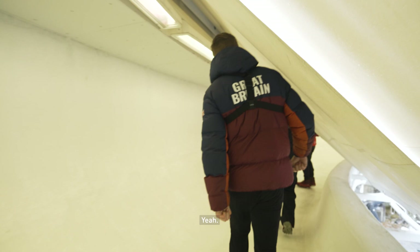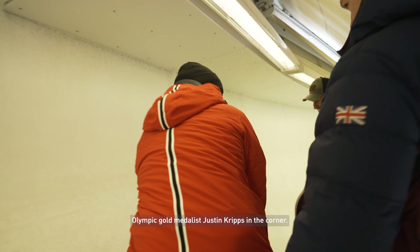So you happy we were here yesterday? Look at this pose! Olympic gold medalist Justin Cripps in the corner.